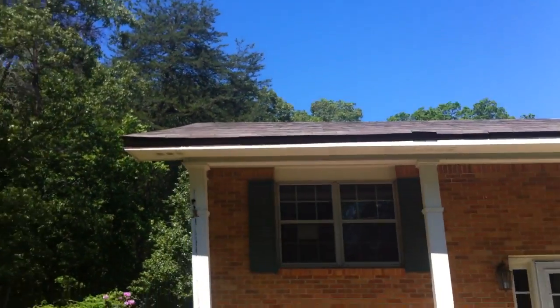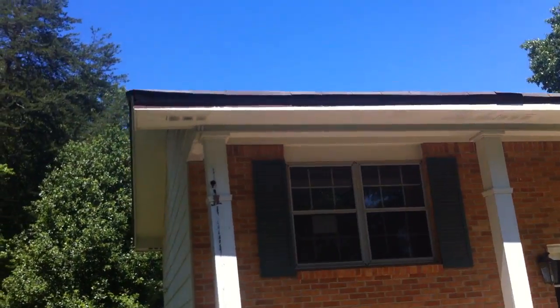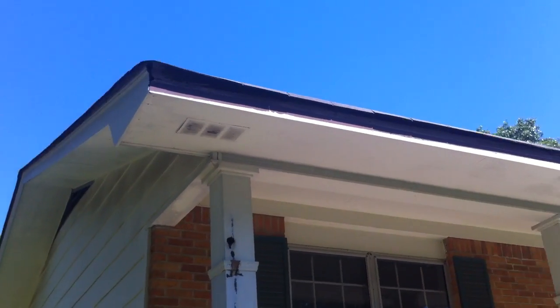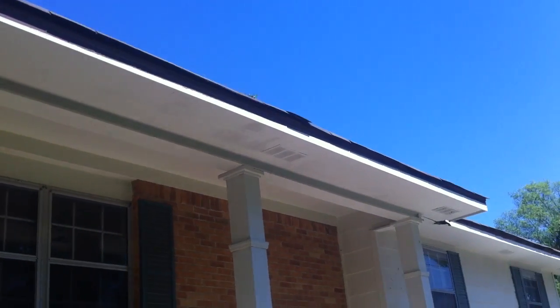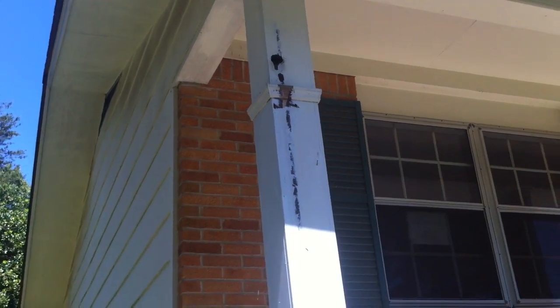Looking at the roof — might want to be something that you get checked out. Looking at some damage. Looks like there used to be gutters or something that were ripped off. Got some holes in the columns here.